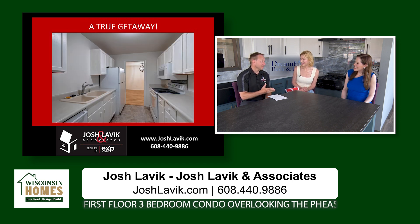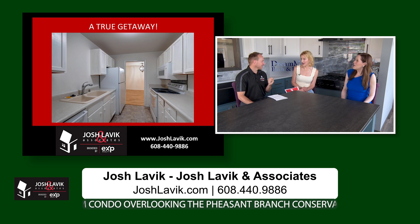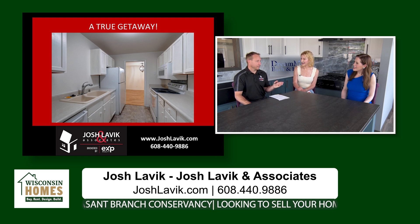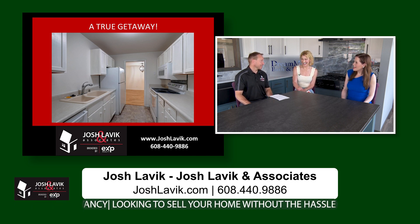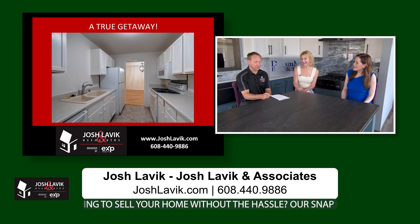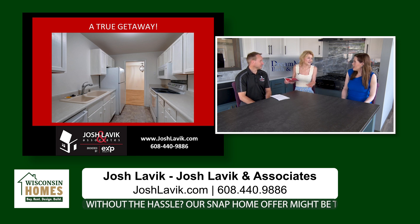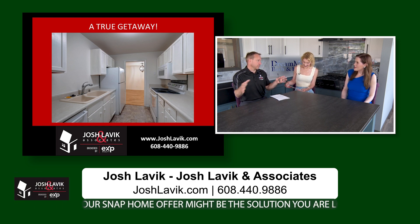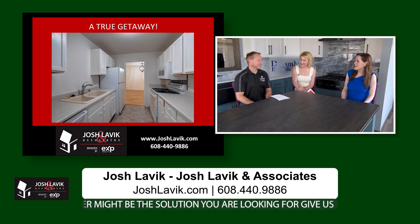If a home is not an option for you, we also have a condo listed right now over in Middleton, right by the Pheasant Branch Conservancy — a beautiful spot with lots of trails, nice and peaceful. It's at 3410 Valley Ridge Road. Three bedroom, two bath condo, only $259,000. Middleton is definitely one of the higher price point communities, but this one is a great way to get into owning or downsizing. It's on the first floor, garden style, everything on one level, and there's a patio you can walk right out to the Pheasant Branch Conservancy.